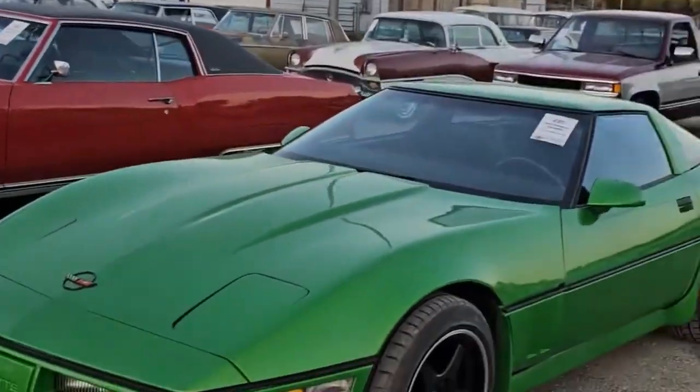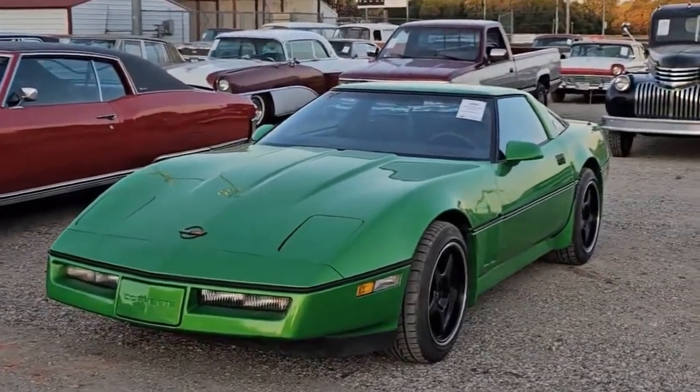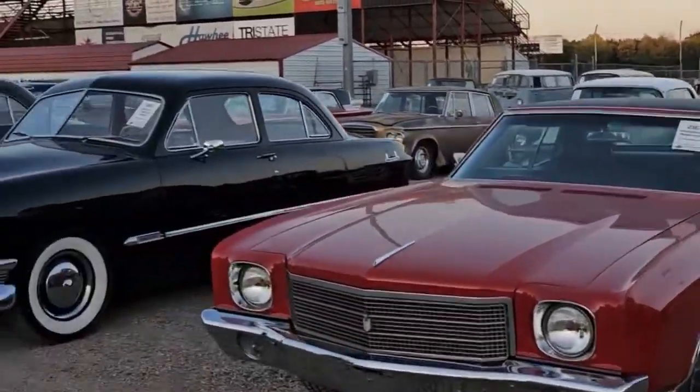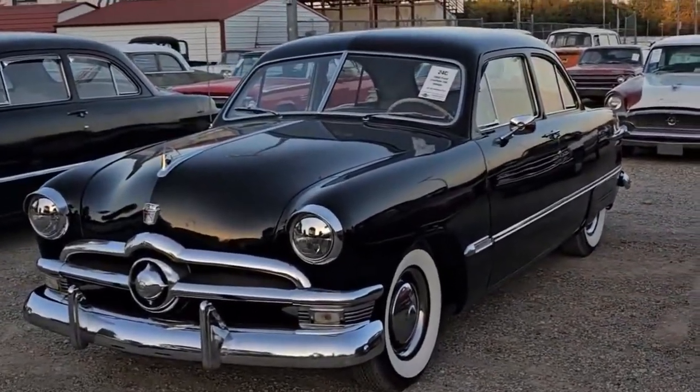They painted this Corvette. It's an '85/'86 Camaro in Dragon Green. This is actually a very nice Monte Carlo — 1970, first year. And this is a really nice '50 Ford flathead, very nice car.